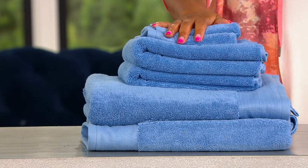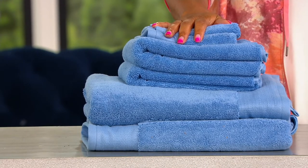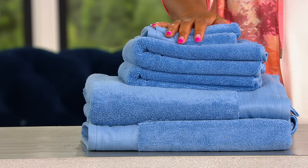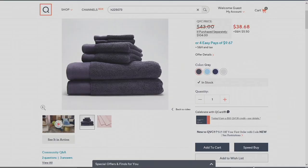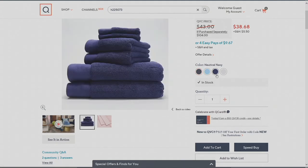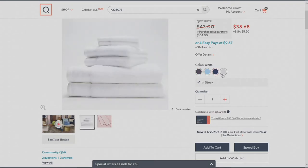This one is your light sapphire. If you go to QVC.com, we're going to show you the other colors — that's your gray, that's your nautical navy, and your classic white. $38.68 for the six-piece premium 100% cotton towel set.